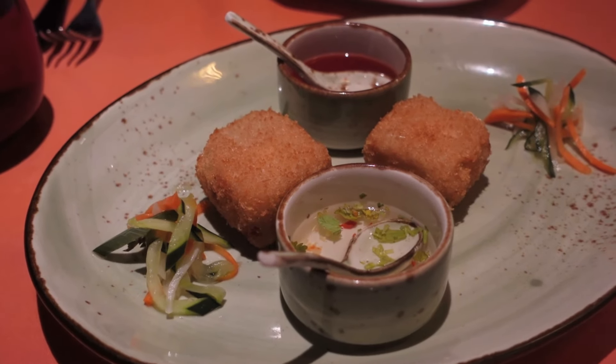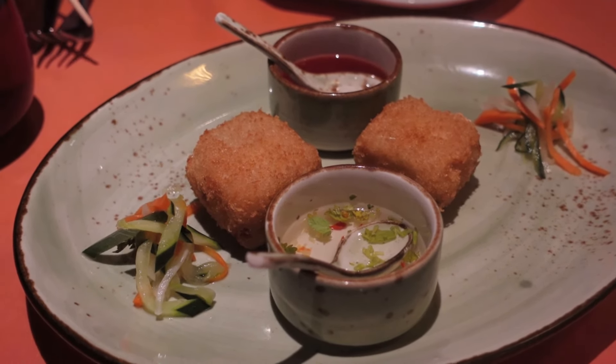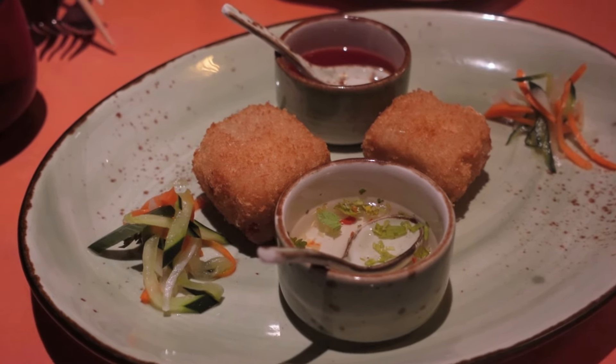Good evening! Tonight we're treating ourselves to one of the specialty restaurants. This is Gigi's — a Chinese restaurant — and we're really looking forward to it. Remember, specialty restaurant means it's an extra charge beyond your fare. We're starting out with a little treat from the chef: a potato cake that is fried with sweet and sour and a little side salad. It's crispy on the outside with a very soft potato on the inside — kind of like a Chinese version of a tater tot.